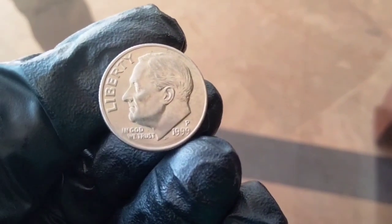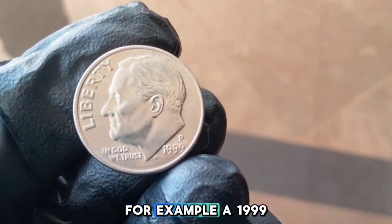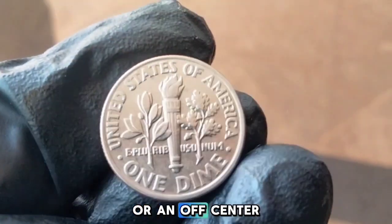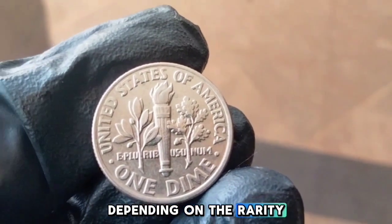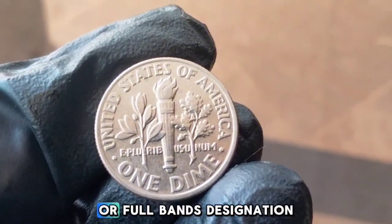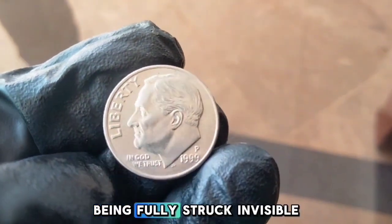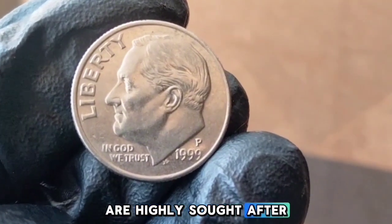Error coins can significantly increase a dime's value. A 1999-P Roosevelt dime with a noticeable mistrike, double die, or off-center error can fetch anywhere from $50 to over $100 depending on the rarity and severity. Also notable is the Full Torch or Full Bands designation — this refers to the bands on the torch on the reverse side being fully struck and visible. Dimes with full bands in higher grades are highly sought after and can command a premium price, sometimes upwards of $20 to $50.